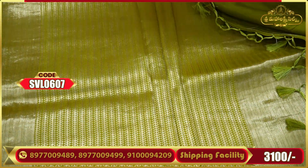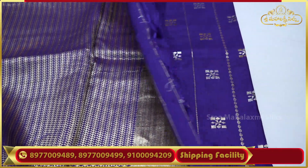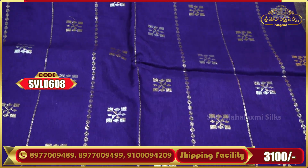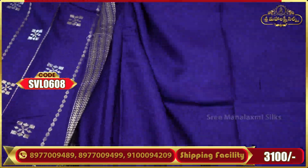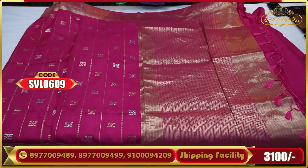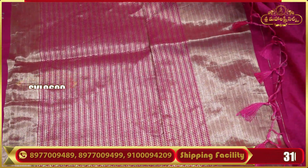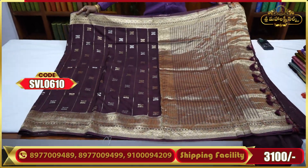This must be a wedding dress. It features a plain blouse, self-color combination, and trendy color combination. Pure Banarasi. Color combinations are available. These products are available from the store.